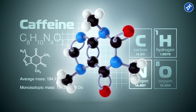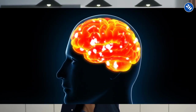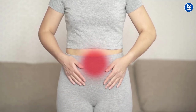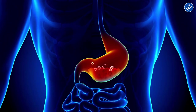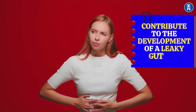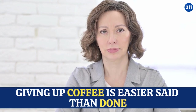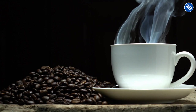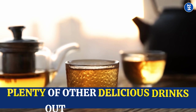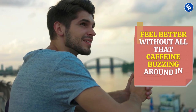Number 8: Caffeine. Caffeine can be found in beverages like coffee, tea, chocolate, and some sodas. While it has perks like boosting energy and enhancing cognitive performance, it can also cause gastrointestinal discomfort. Caffeine increases the production of stomach acid, which causes heartburn, indigestion, and irritation of the intestinal lining. This irritation can contribute to the development of a leaky gut and worsen existing symptoms. There are plenty of other delicious drinks to enjoy, such as herbal tea or a refreshing glass of water with a slice of lemon.